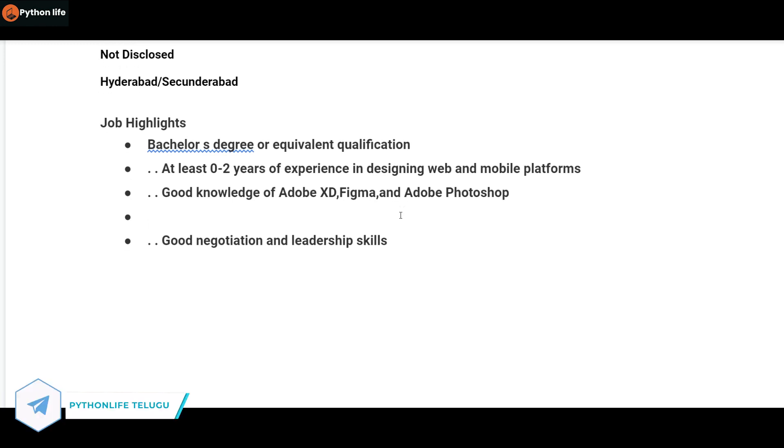If you have experience with web applications, mobile platforms, user interfaces, and user experience, you will have an advantage. You can use tools like Adobe XD, Figma, and Adobe Photoshop. With these three skills and the right qualifications, you will be able to get this job.